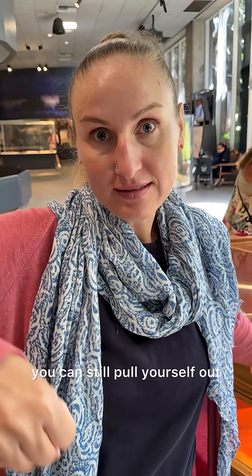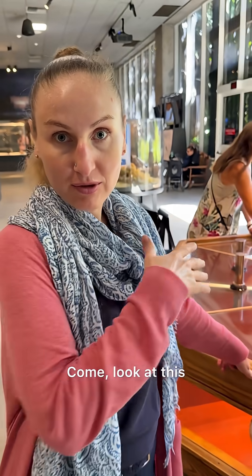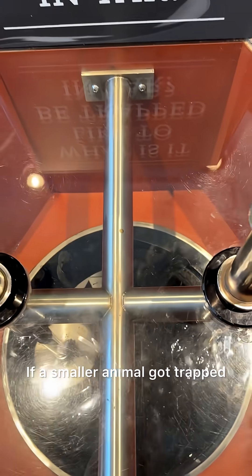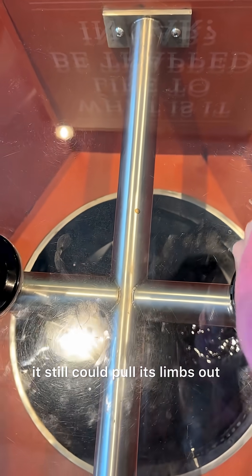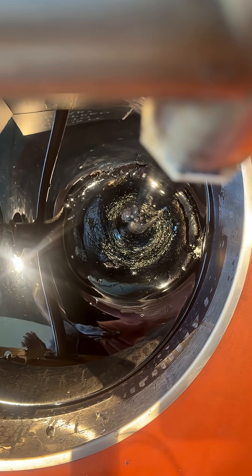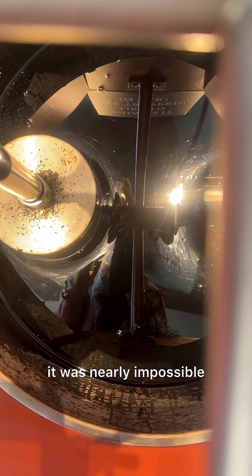If you're a small creature, you can still pull yourself out. But if you're a big creature, you are stuck forever. Come look at this — if a smaller animal got trapped, it could still pull itself out, but if a larger animal got trapped, it was nearly impossible.